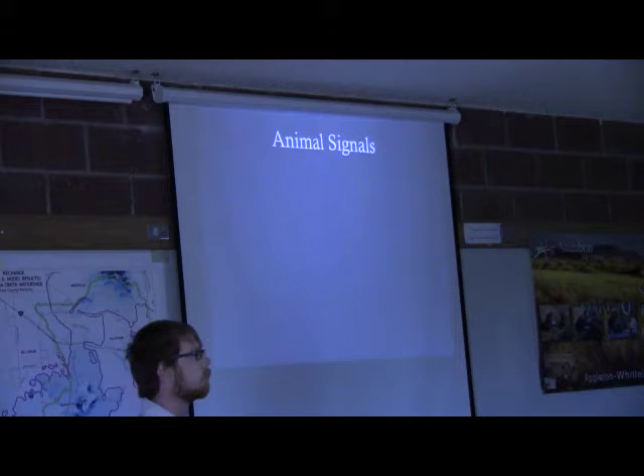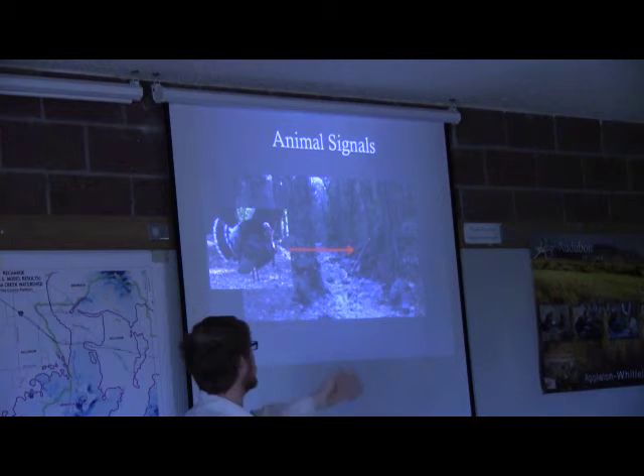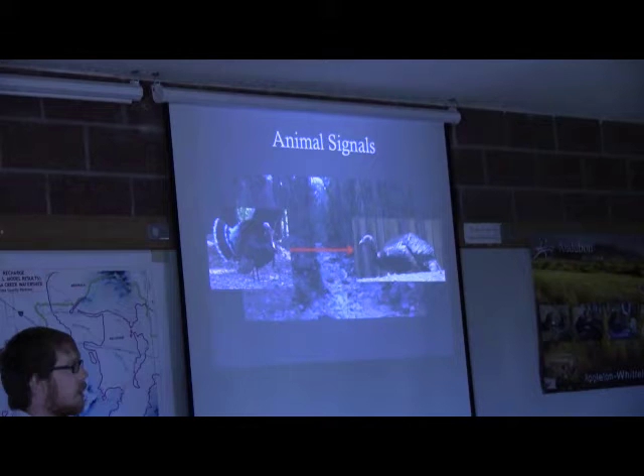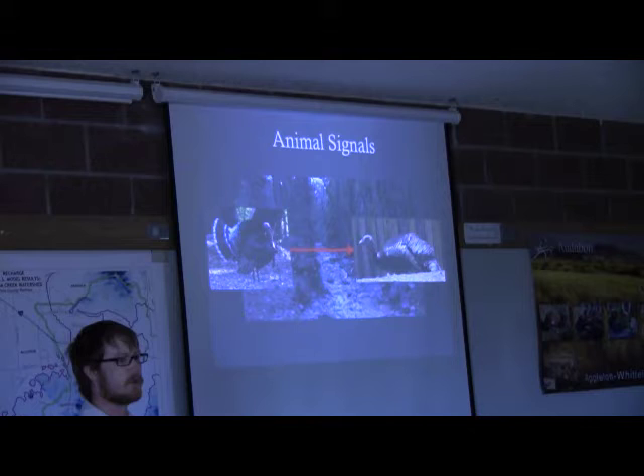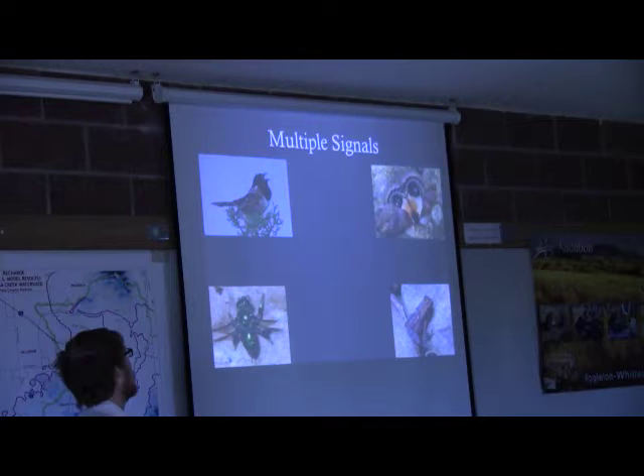These are called signals. The basic framework of an animal signal is: you have a sender — for instance, this turkey — sending off something, a sound or showing off a color, through the environment, let's say Ramsey Canyon where I took this picture. It's then picked up by a receiver, in this case a female. That signal conveys some sort of information to the receiver, who can then make a decision — in this case whether or not she wants to mate with him.